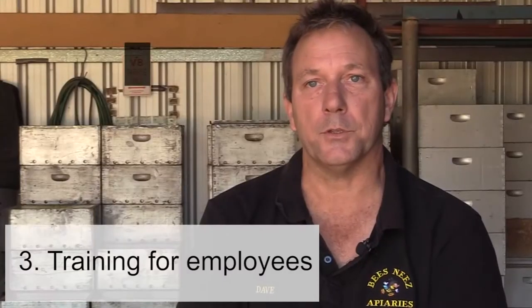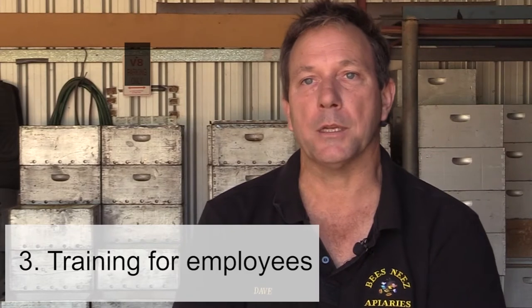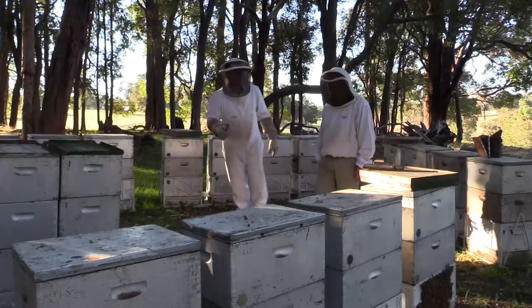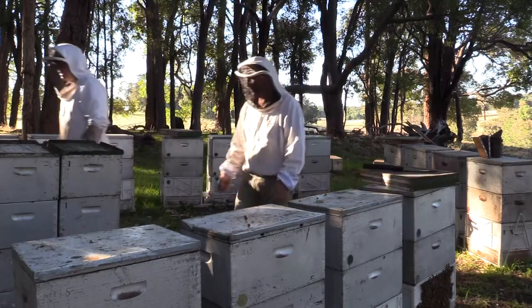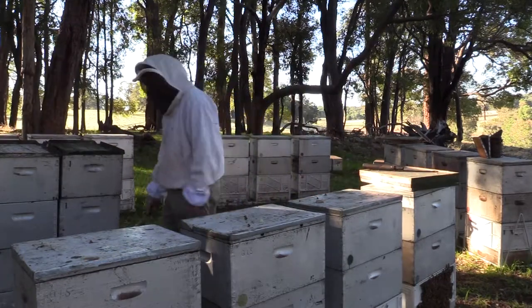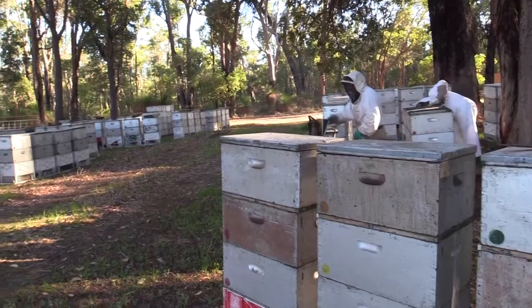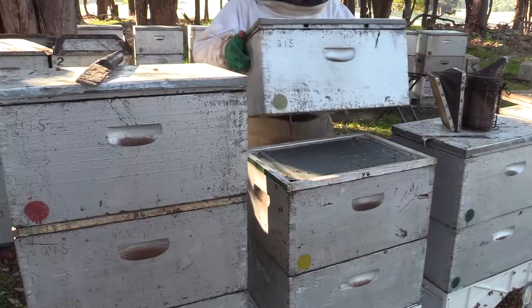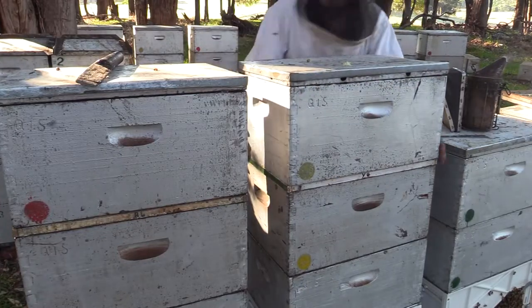Training is on the job. Before we go out to the apiaries I'll give a basic rundown on how our numbering system works, the colour code and so on. Then when we get out to the apiaries it's a physical demonstration. It's very simple, only takes a few moments.